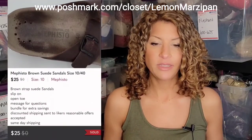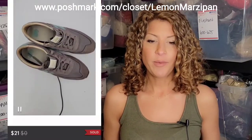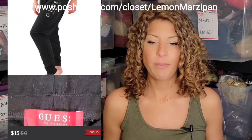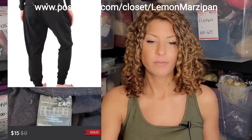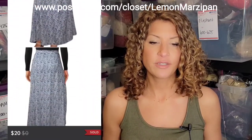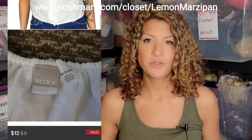Mephisto brown suede sandals sold for $25. A pair of New Balance Classic 620 retro running sneakers in green-blue sold for $21. Guess Los Angeles sweatpants with black embroidery sold for $15. A bundle of two items sold for $25 — it included a Lulu's faux wrap skirt listed for $20 and a Roxy boho cotton off-the-shoulder top listed for $12. What a cute outfit!